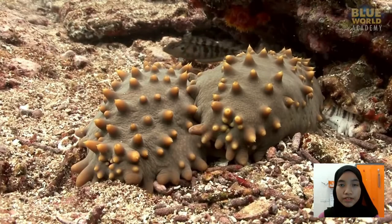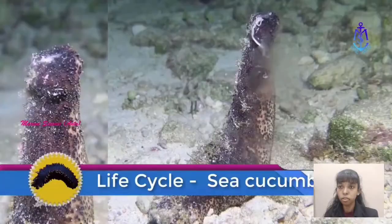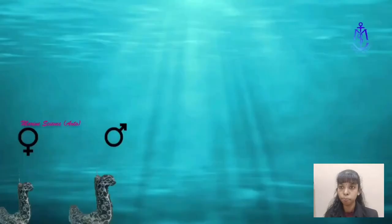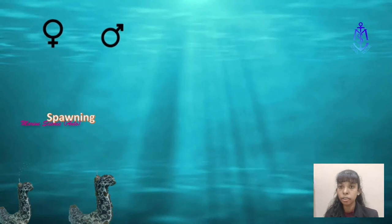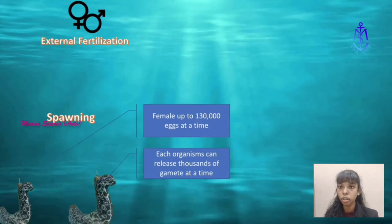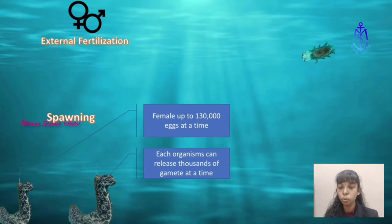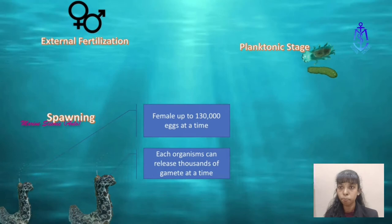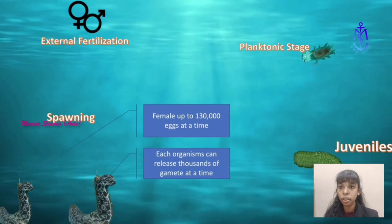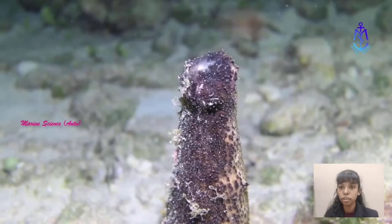Life cycle of the sea cucumber: Most sea cucumbers reproduce by releasing eggs and sperm into the ocean water. The male sea cucumber releases the sperm while the female releases the eggs into the water. Each organism can release thousands of gametes at a time, with the female releasing up to 130,000 eggs at a time. After fertilisation, it first develops into a larva which swims around using cilia. The larvae spend several weeks floating in the water, eventually settling to the bottom and morphing into tiny juveniles. The juvenile takes several years to grow to adult size, and the sea cucumber can live up to eight years.